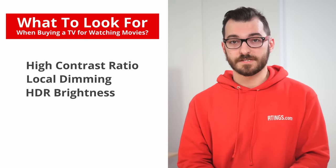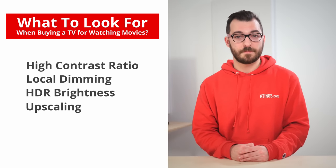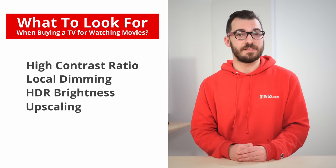If you watch HDR movies, you'll want something that gets bright so highlights pop. It's also important for the TV to have good upscaling, especially if you watch DVDs or Blu-rays.